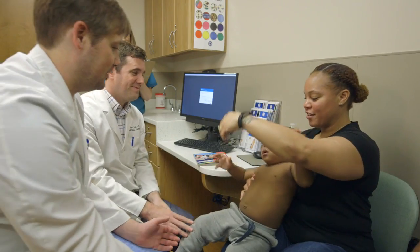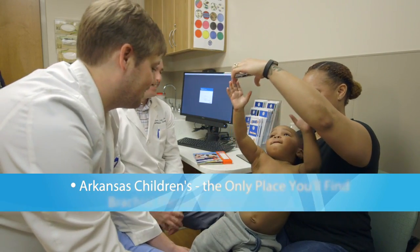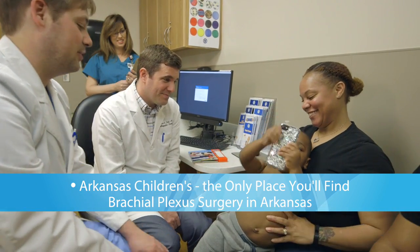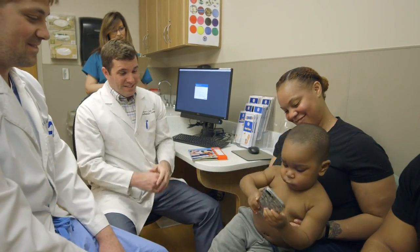Due to the complexity and the resources needed to treat these patients, very few centers in the country actually treat them. We're the only place in the state of Arkansas that does these procedures and one of the few places in the entire region.